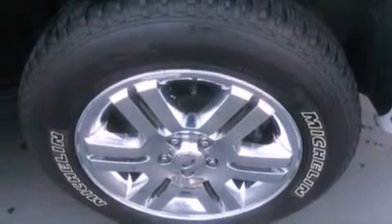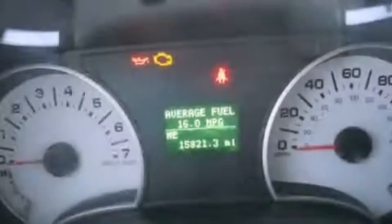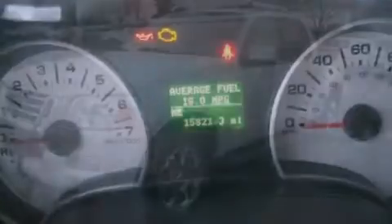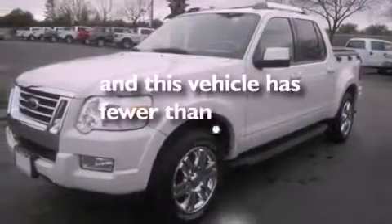A trailer hitch receiver, front fog lights, dusk sensing headlights, a four-wheel independent suspension, and this vehicle has less than 16,000 miles.